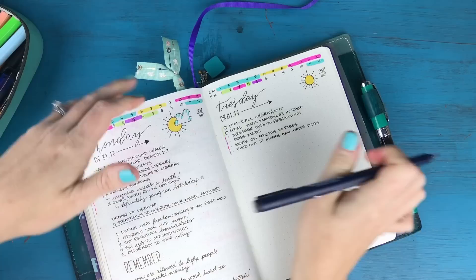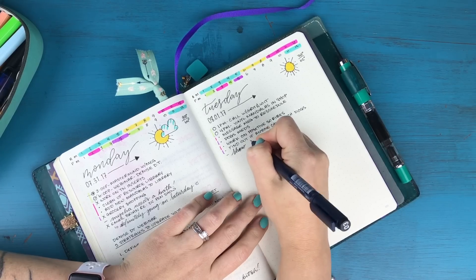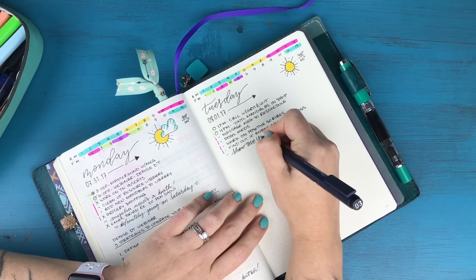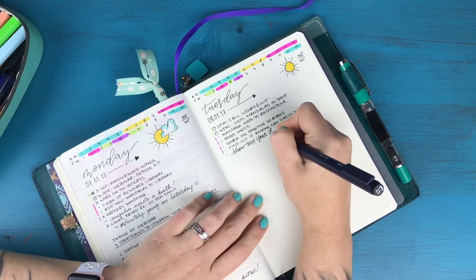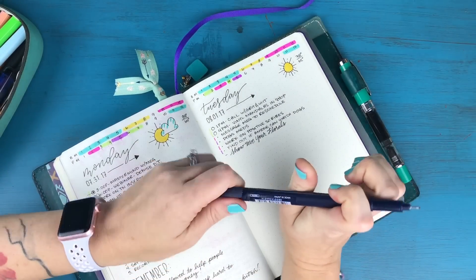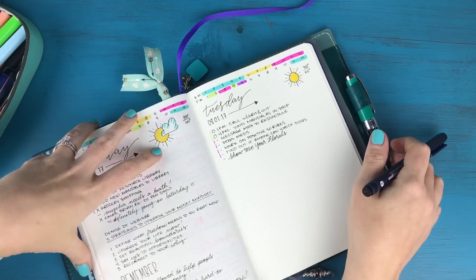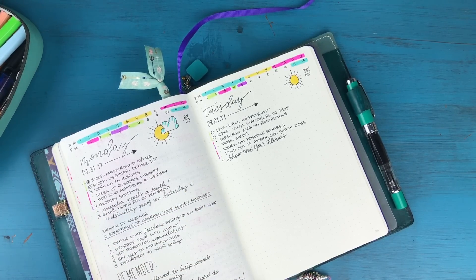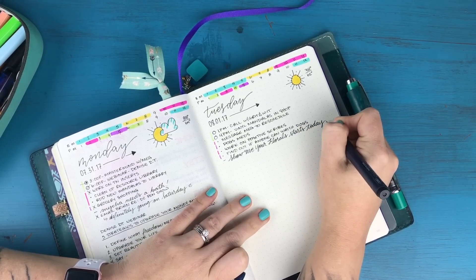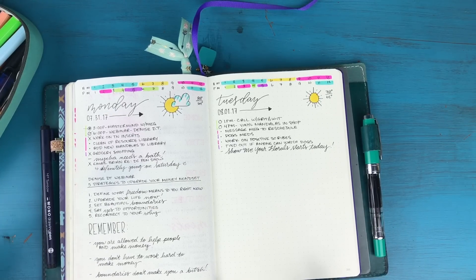I just remembered I signed up for Show Me Your Florals — I'll link information below. It's hosted by Becca, the Happy Ever Crafter, known for the Show Me Your Drills series, and she's teaming up with Stephanie, who's great at floral watercolors. They're hosting a free challenge this week, and I'm going to be learning how to do watercolor flowers with them. I'm so excited — it starts today and I'll definitely be posting about it on Instagram.